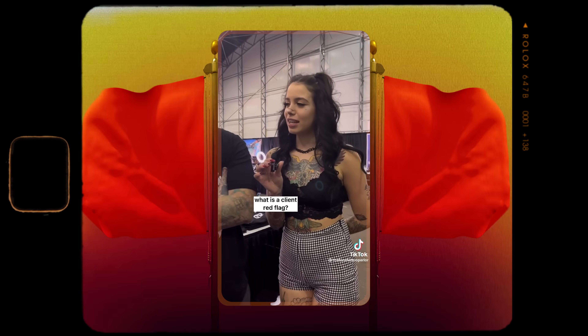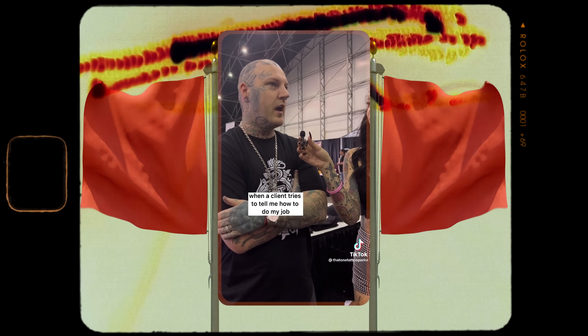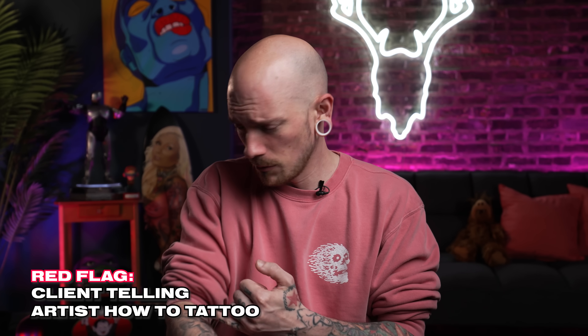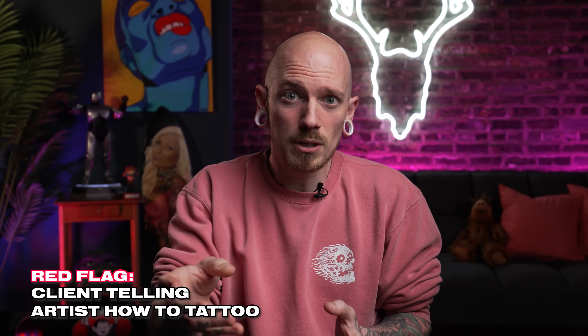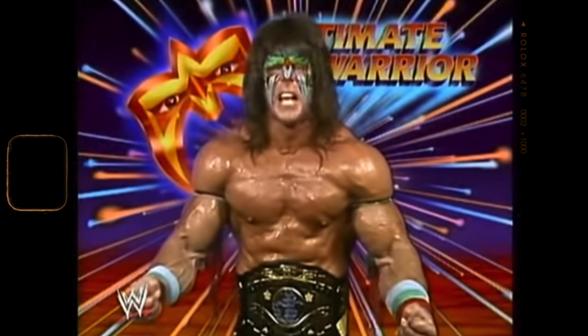What is a client red flag? When a client tries to tell me how to do my job. I've definitely dealt with that a time or two. I even had a wrestler telling me 'now do this line, now do this one like this' — it came to a point where I just handed him the machine and said if you want to do it you're more than welcome. It's rather annoying when somebody is literally telling you how to do your job when you know how to do it best.